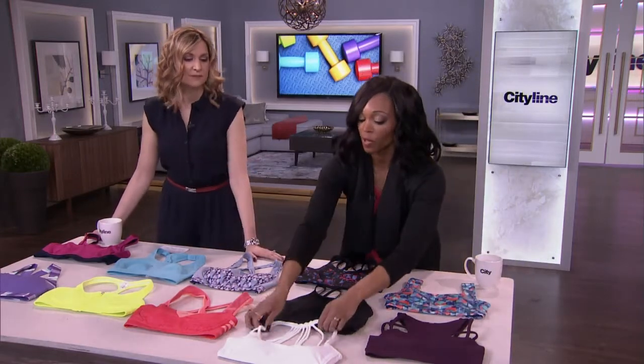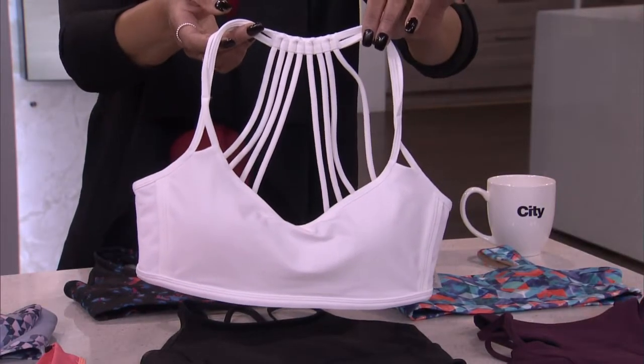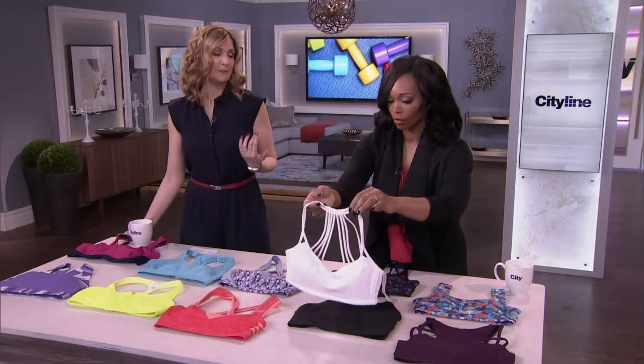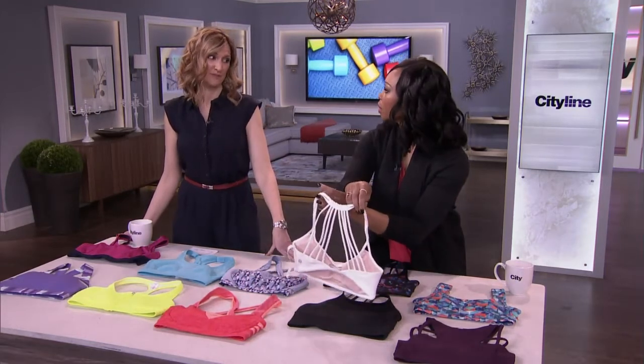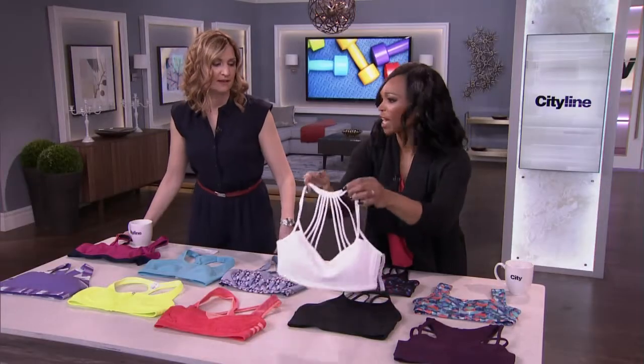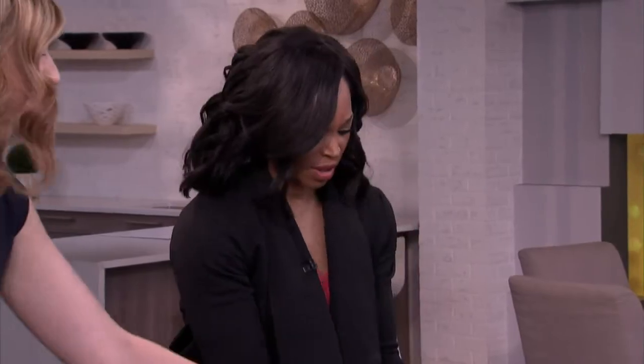Next is Lululemon. This one looks a little tinier, but my trainer says ladies still need some padding — just to make you look good and it helps with chafing too. This is a low-impact bra for an A or B cup for sure. I'd actually wear this as a bikini top — it's so cute.